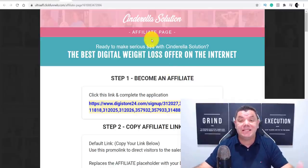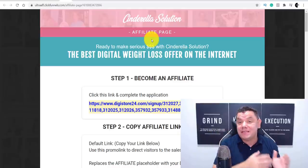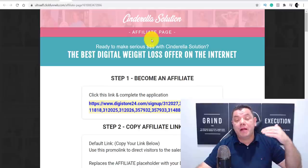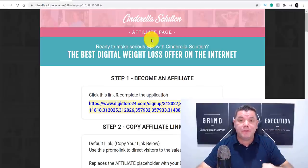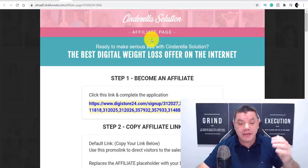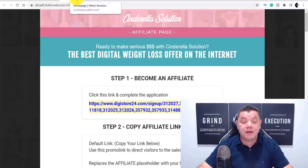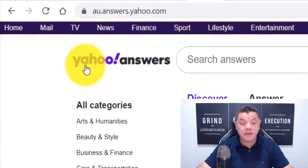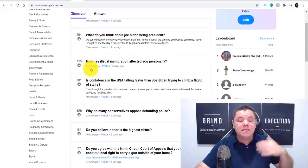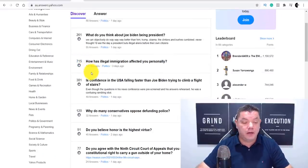Now, where are you going to get free traffic to make this money with affiliate marketing? And more importantly, we want to make this passive — so it stays there and people can see it for a long time to come. You do the work once and you continue to make a lot of money online. One of the sites I'm going to show you today is called Yahoo Answers. I want to show you how to do a very detailed answer on here, and where you can get the answer so you don't have to spend a lot of time doing this.